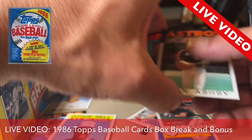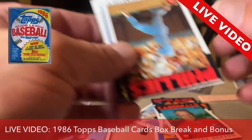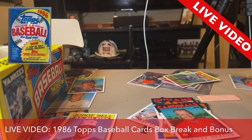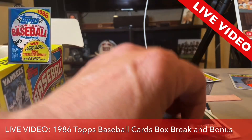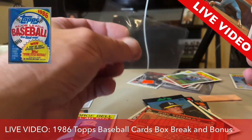All right, what else do we have? I haven't gone through the entire cards yet. Whitey Herzog. Mike Schmidt! Are you kidding me? I'm not making this up — this is a live video that I'm doing right now. We just popped a Mike Schmidt. So far out of this one package, are you kidding me?